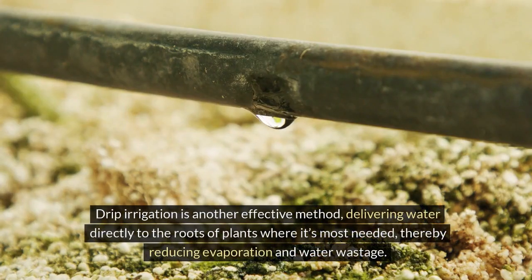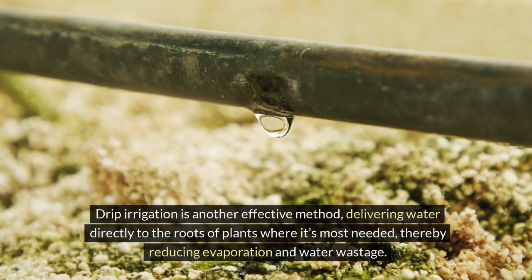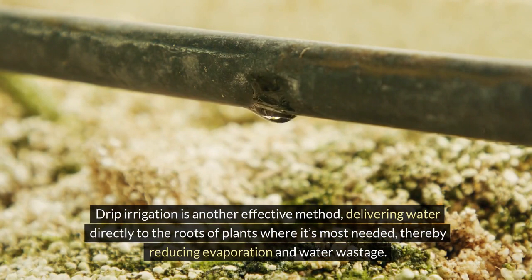Drip irrigation is another effective method, delivering water directly to the roots of plants where it's most needed, thereby reducing evaporation and water wastage.